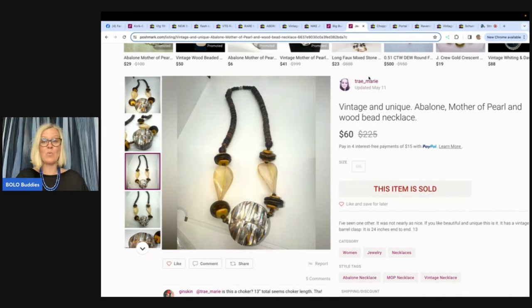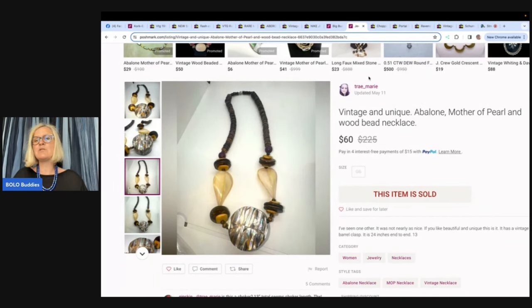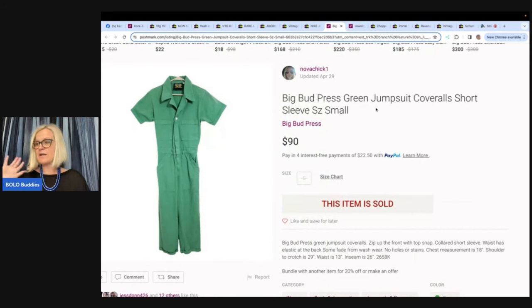This one was purchased at my WhatNot show — a vintage and unique abalone mother of pearl and wood bead necklace. Trey Marie bought it from Bolo Buddies on WhatNot for $12.90 all in, including purchase price, shipping, and tax, then sold it on Poshmark for $60 with buyer-paid shipping. Come follow me on WhatNot — I sell jewelry, start everything at $5 or less, and do untangling. Use my referral link below to get $15 to shop when you join.